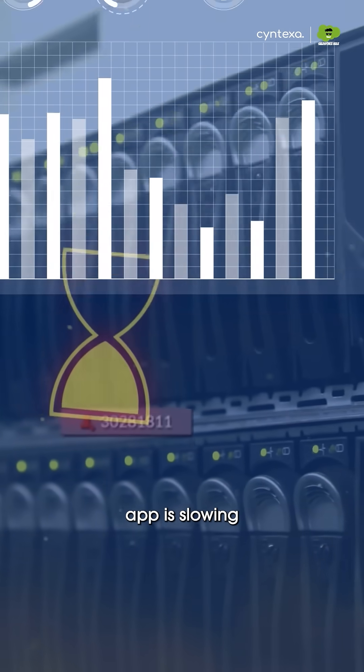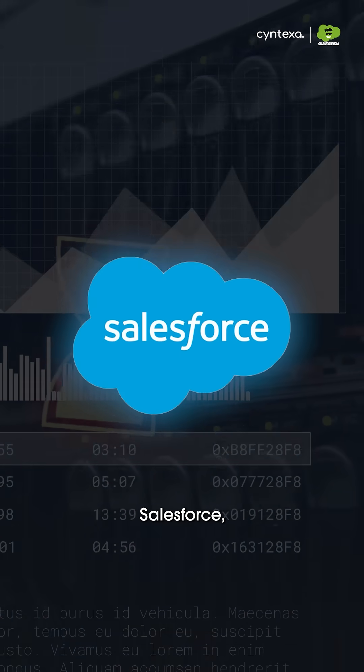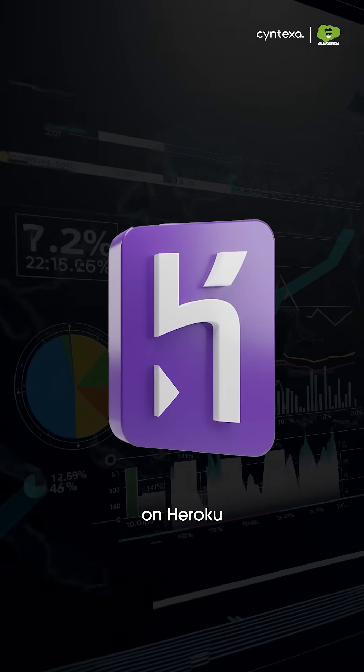1. Speed. If your customer app is slowing down Salesforce, you need to separate them. Put the heavy traffic on Heroku so your users get speed and your CRM stays safe.